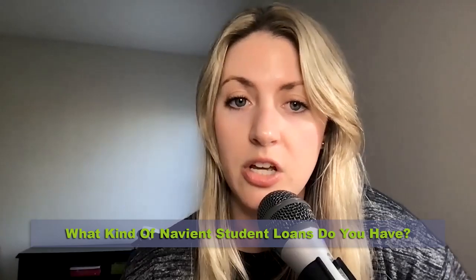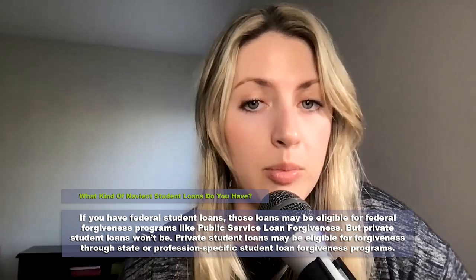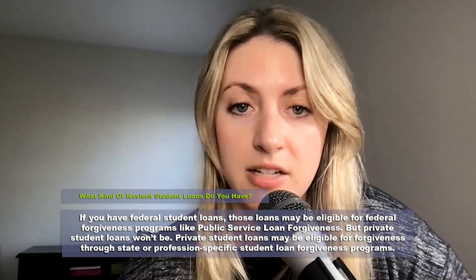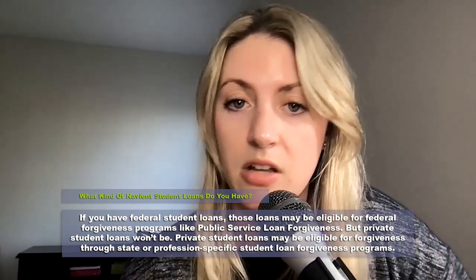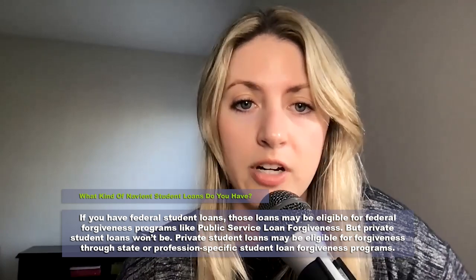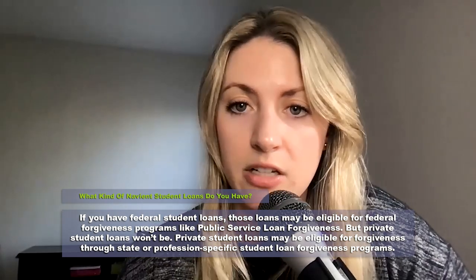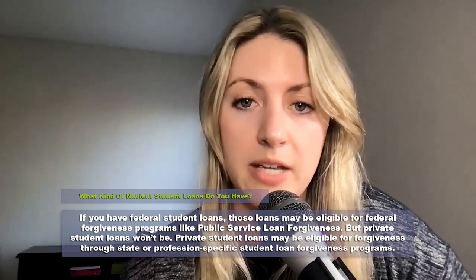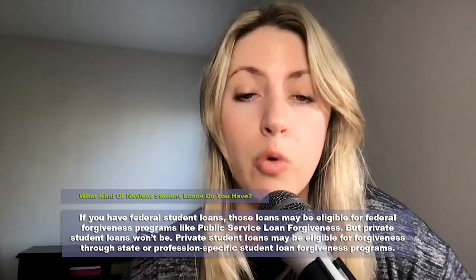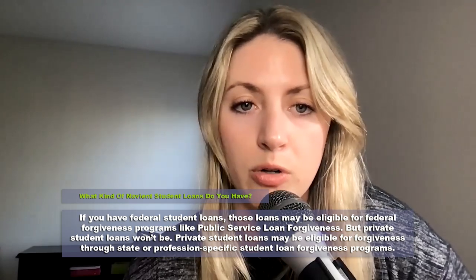Let's now take a look at Navient loan forgiveness options available today. First, we need to know what kind of Navient student loans we have. If you have federal student loans, they're probably already over at AidVantage. But if they're federal, these loans might be eligible for federal forgiveness programs like public service loan forgiveness. Private loans — privately held or institutionally held — will not be. Private student loans may be eligible for forgiveness through state or other profession-specific student loan programs, but not federal programs.